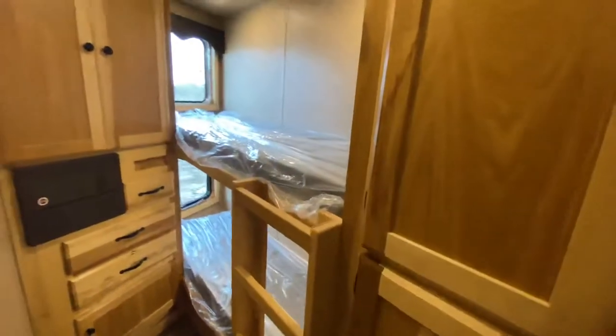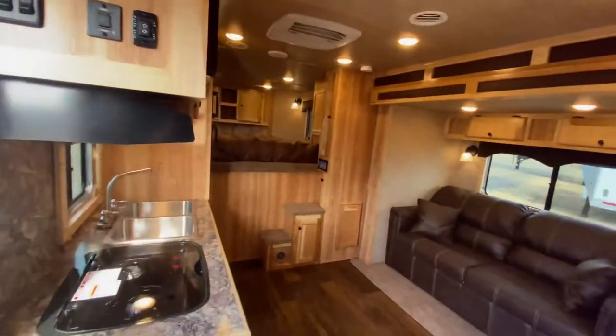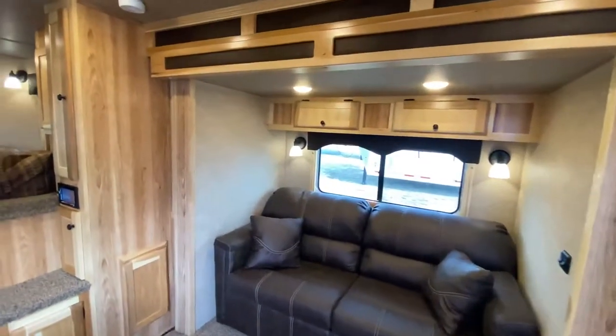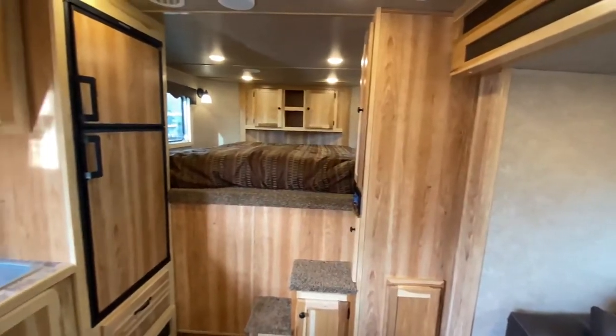So it's really no wonder why this one has become so popular — it just really has tons to offer. Just another exciting new trailer in the 2021 Lakota lineup. It's a new era at Lakota. Check us out at Lakotatrailers.com and find the Lakota that best meets your travel needs.